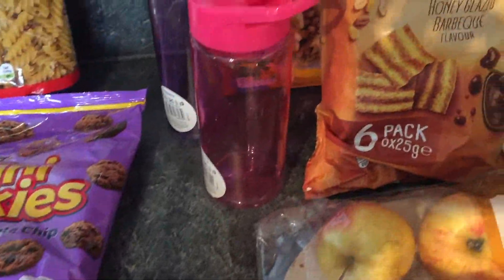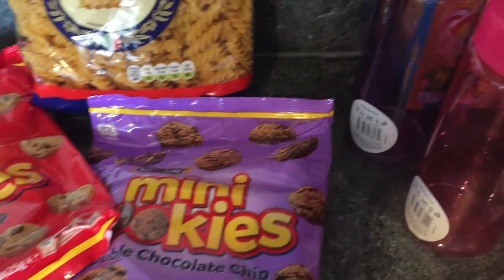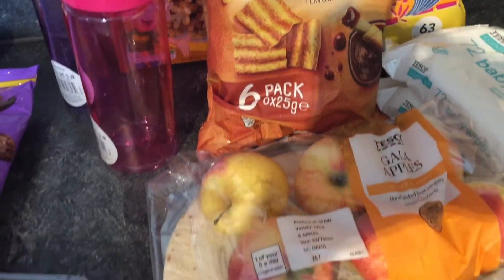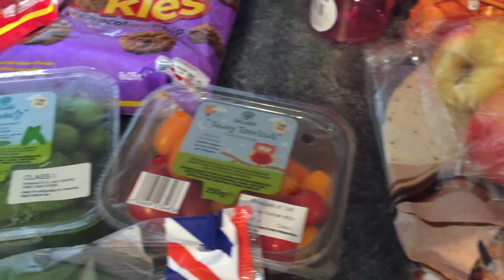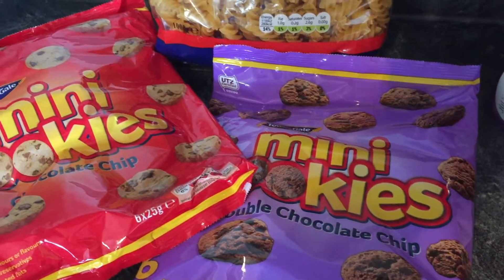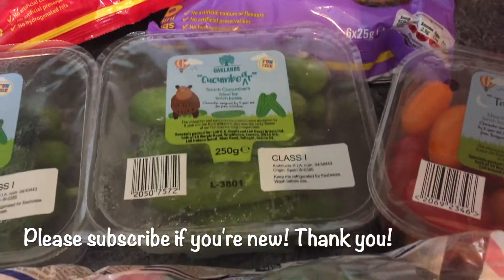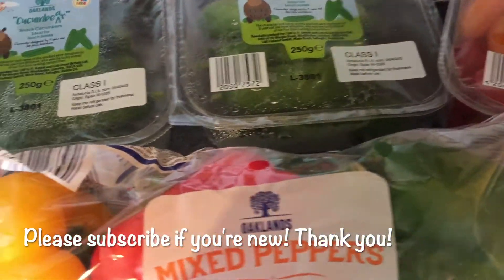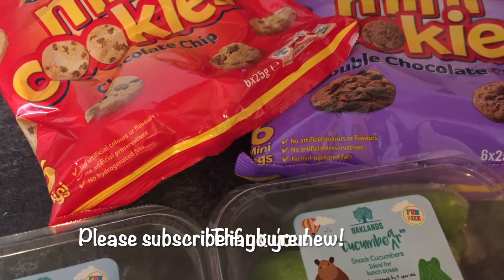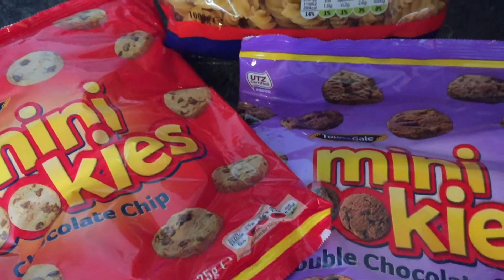Hi guys, welcome to our channel, me and my girls. I have a Lidl and Tesco haul for you today. We did our main food shopping in Tesco again this week, but we did pop into Lidl after school one day just to have a little look around. We've got a new one that's just opened up and it's always exciting to have a new supermarket to go to — it's really nice and big and new, so it's really fun to have a little look around.